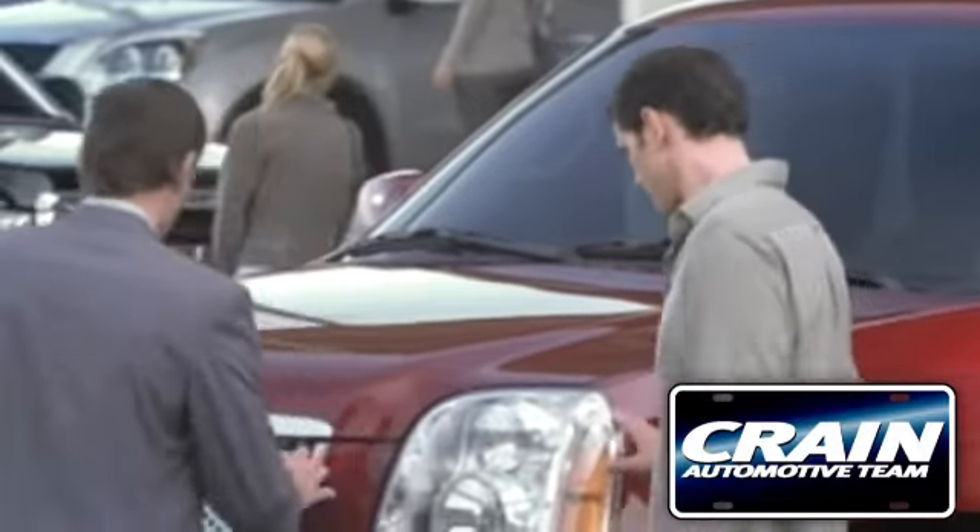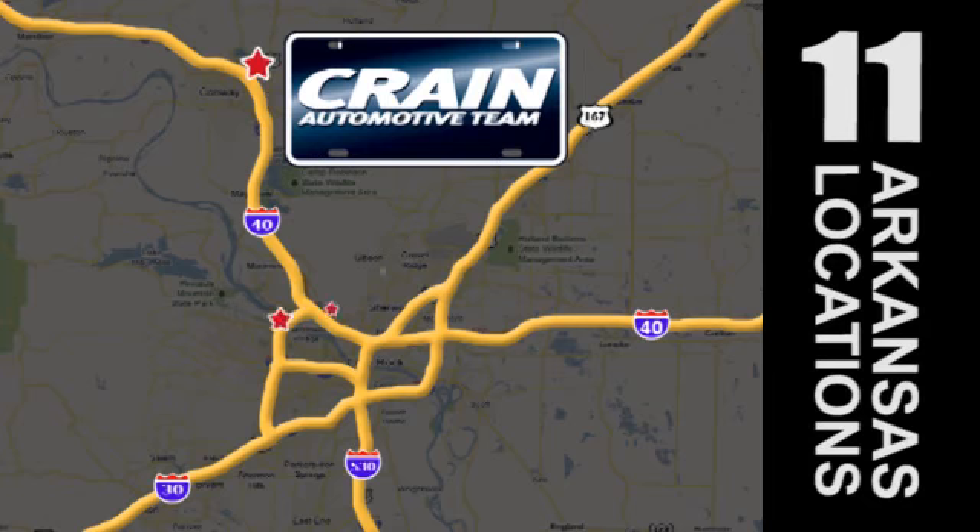Visit us anytime at craneteam.com. Go, go, go — Crain Team's got 'em! craneteam.com